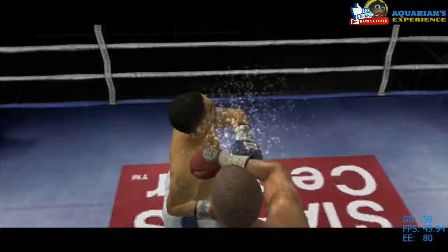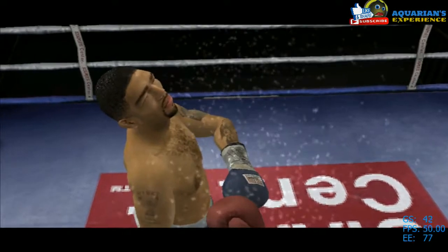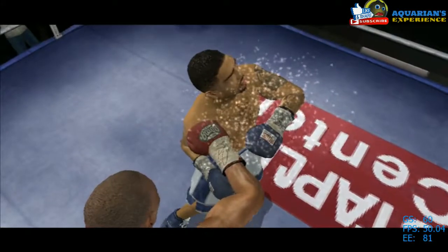This is a playback you don't want to miss, folks. You can see in the replay how perfectly he threw that right hand. Let's take another look at that shot from Hopkins.